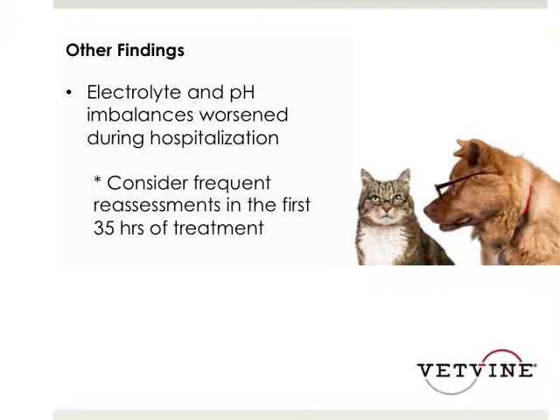In patients that are more severely affected or not responding as expected, it's important to add on an ionized calcium and, if possible, an ionized magnesium to evaluate those patients further — especially those where electrolyte imbalances are not correcting appropriately despite aggressive therapy, or those that are hypotensive and not responsive to fluid resuscitation.